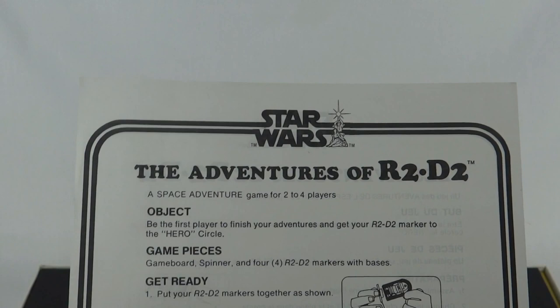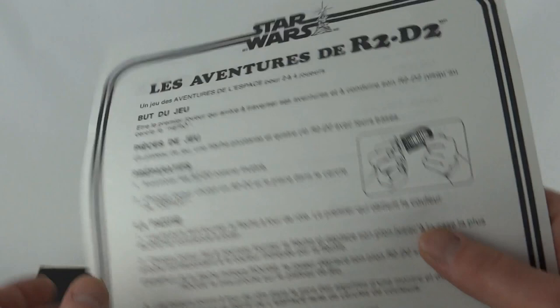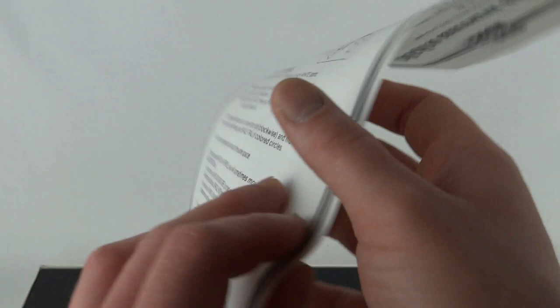Inside the box there's a rather pristine looking instruction sheet for the Adventures of R2D2, telling you how to play the game on an A4 sheet, with the same thing in French on the back. English and French - that should be a big giveaway that this is a Canadian release.